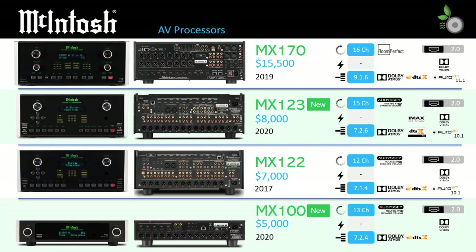The latest entry, the MX100, introduces a new tier of entry into McIntosh AV processors with a selling price of $5,000. Half the height of the other processors, it is ideal for those who only want to connect to the latest equipment and won't want to expand beyond 13 channels. As the manual for this model has yet to be posted, details are still coming in for this October release model, but it appears to be a stripped-down version of the MX123.